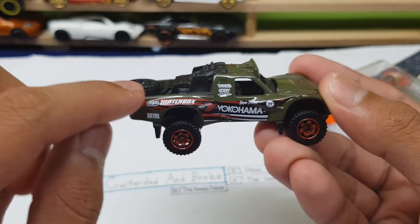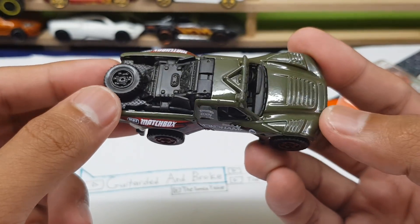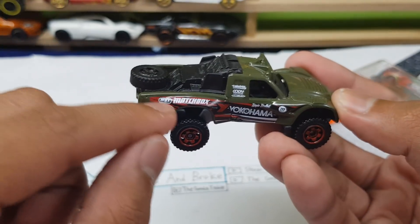On the side we do have a Matchbox logo right there. And I think Matchbox is following Hot Wheels' footsteps — you know, Hot Wheels cars usually have the Hot Wheels logo, so I guess Matchbox is following them. I'm not complaining, I just wanted to point it out.